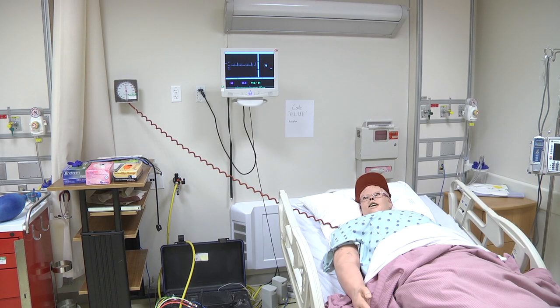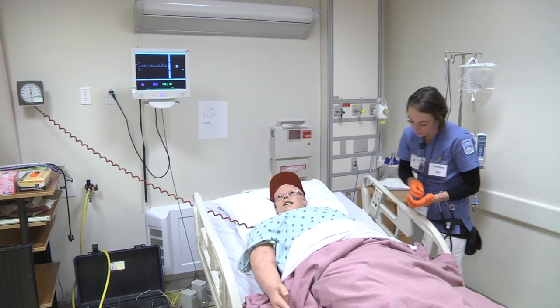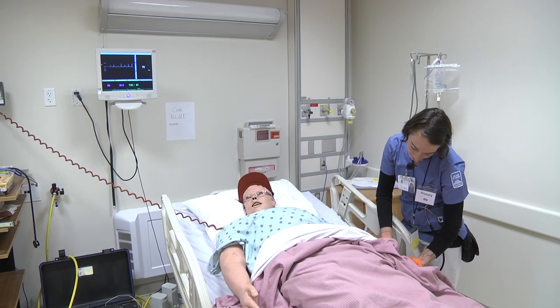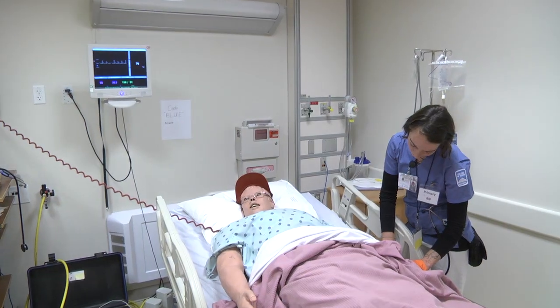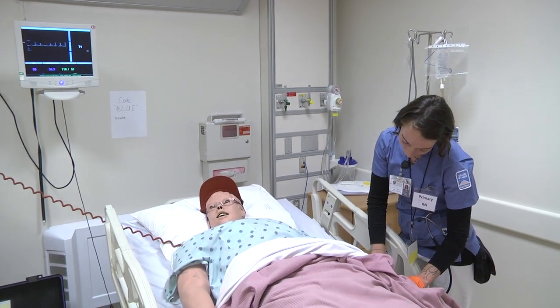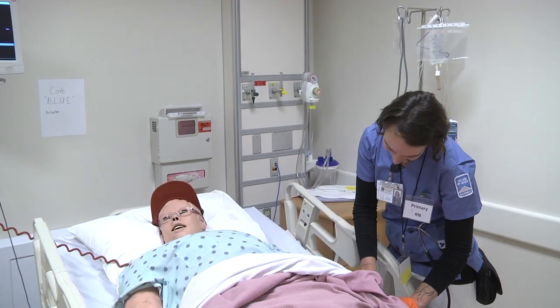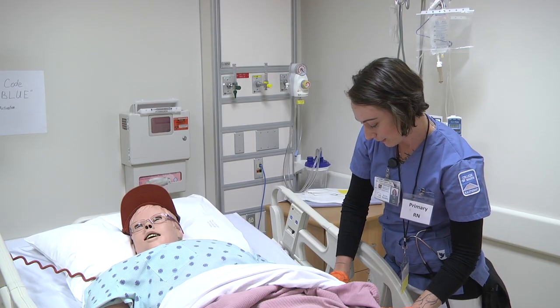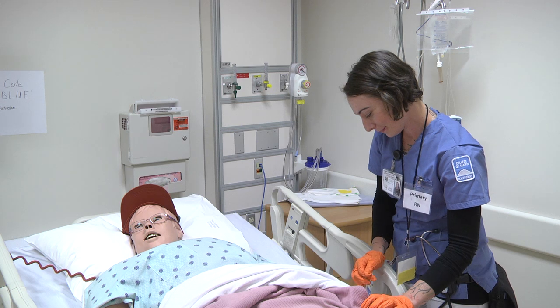That all sounds really good. Just before we keep going, can I have you verify your first and last name and date of birth? It's Stanley Aardman, and that's what I've been for the last 62 years. I'll be 63 on May 14th. I kind of hope not to spend it here.